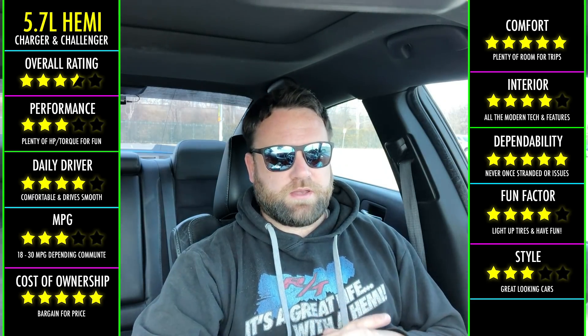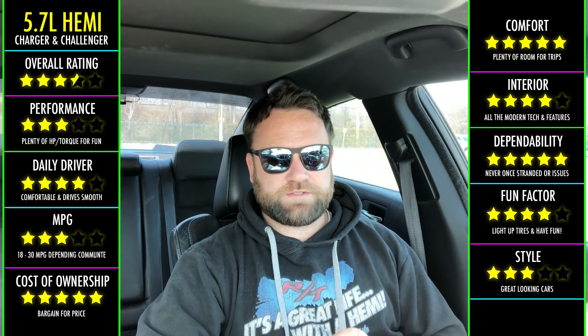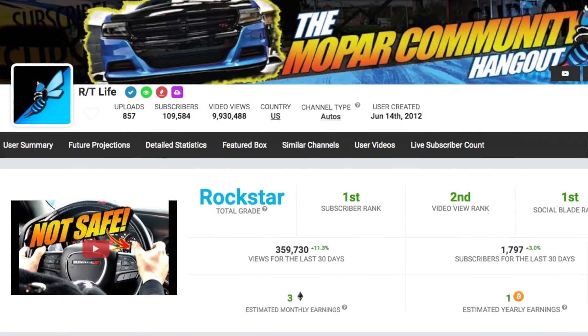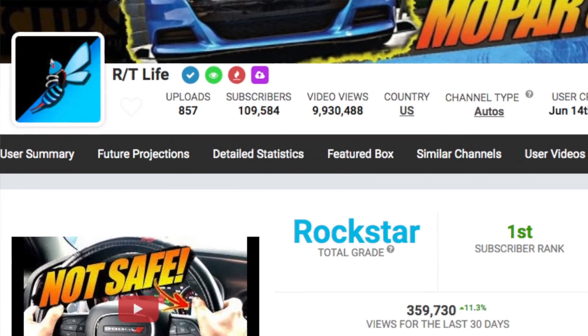I'm going to explain, and I hope that anybody that stumbles upon this — that is looking into Chargers or Challengers with the 5.7 — finds this helpful. Before I jump too far into it, make sure you like and subscribe to the video. I do appreciate it. Hope this information is helpful.